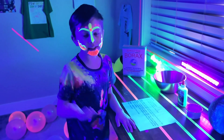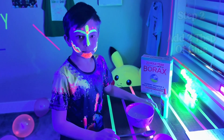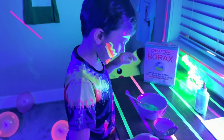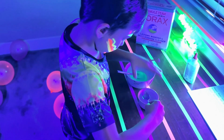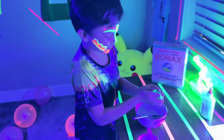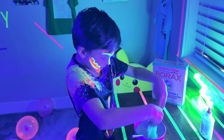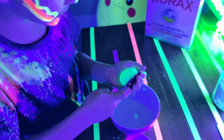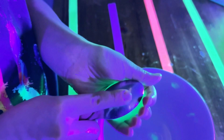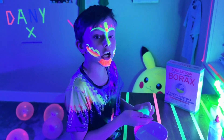My mom already did that step for me, so we can skip it. Step two: add two tablespoons of glue into the bowl, then add one teaspoon of the borax mixture and keep mixing until it gets very hard. Let's try kneading it — I'm using the spoon to smooth out uneven parts. See, now it's getting smooth and even. Since this is a homemade ball, it won't be perfectly round like other bouncy balls.